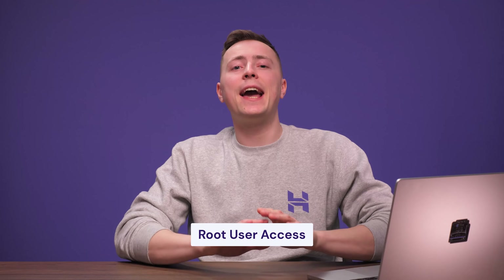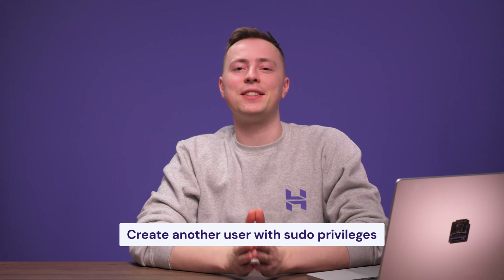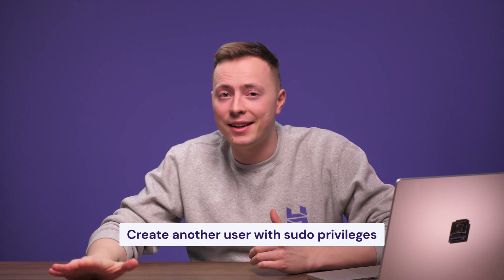A Linux VPS provides root user access to modify any aspect of the server. While this is great for more control, the root login is an especially tempting target for hackers. If you don't mind deactivating this account, it will help improve root access security, safeguarding your server from brute force attacks. However, before you disable the root login, make sure to create another user with sudo privileges — otherwise the VPS will be locked out.